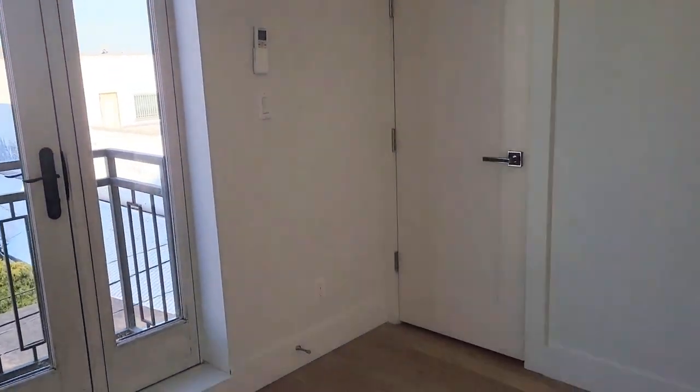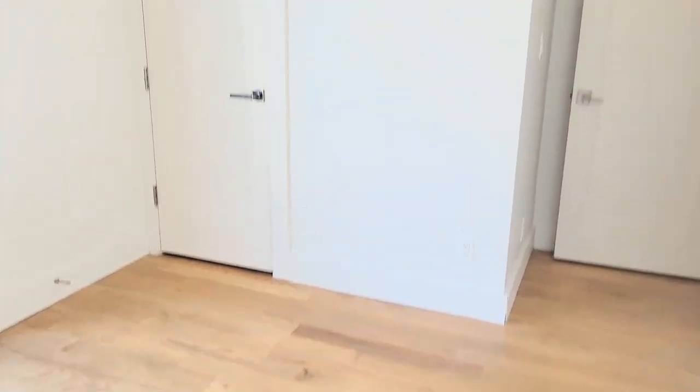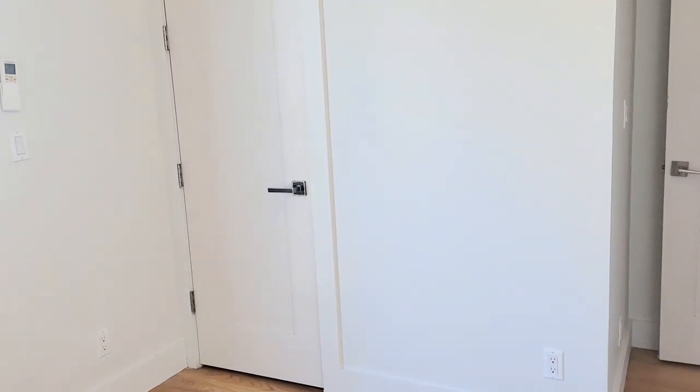Nothing more you can ask for — closets in each apartment. Everything is pre-wired within the walls for internet.